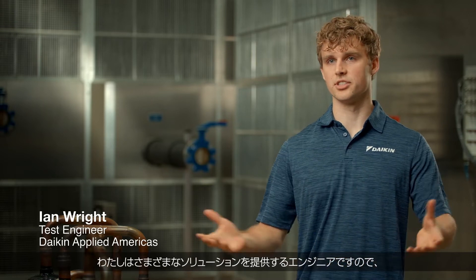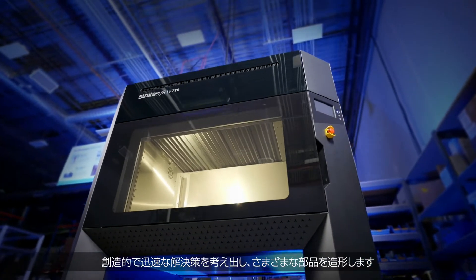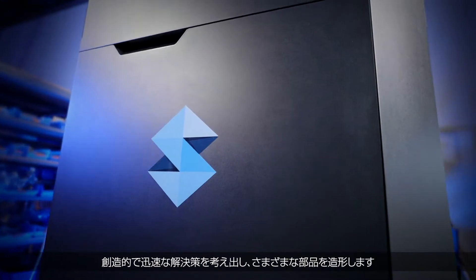The F770 has given a lot of flexibility in my role as an engineer to provide different solutions, to print different parts, to come up with creative and quick solutions.